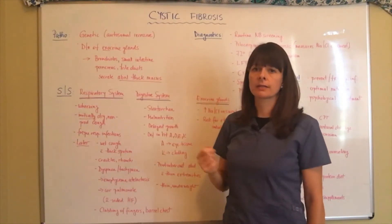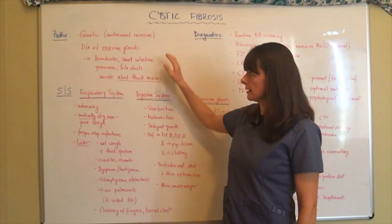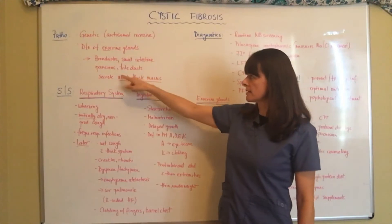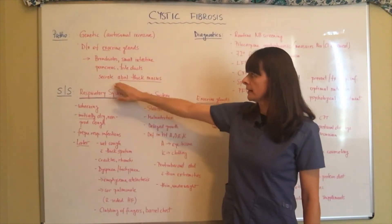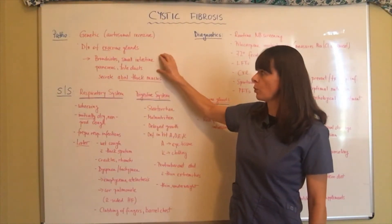Exocrine glands are glands that secrete something to help the body perform some sort of function. In this particular case, the exocrine glands of the bronchioles, small intestine, pancreas, and bile ducts are affected. What cystic fibrosis does is cause a secretion of abnormally thick mucus in all of these organs.